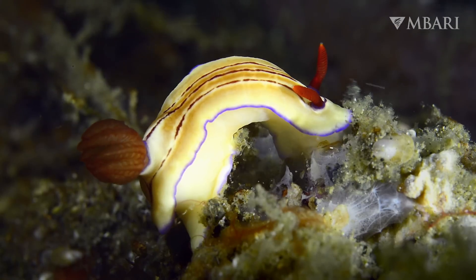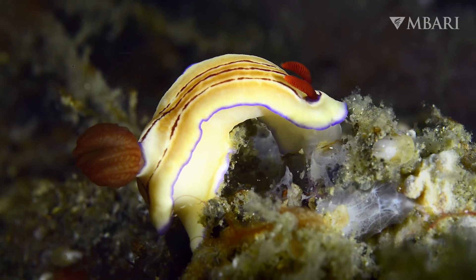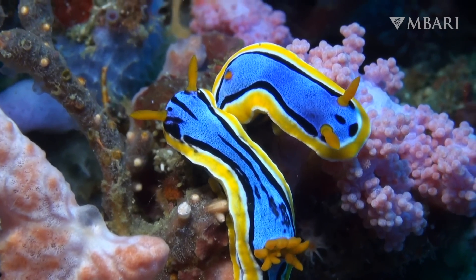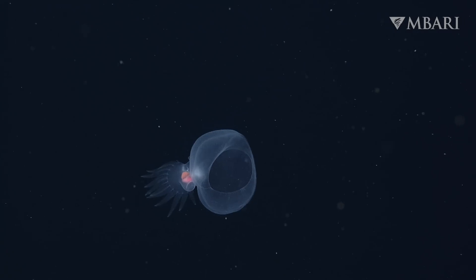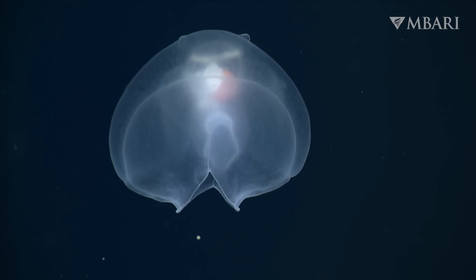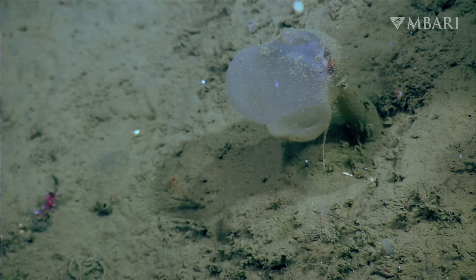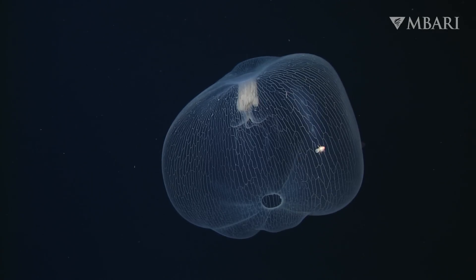Life in an endless expanse of open water requires creative solutions for finding food, safety, and companions. Most sea slugs use a raspy tongue to feed on prey, like corals or sponges. The mystery mollusk uses a cavernous hood to trap crustaceans, like a Venus flytrap, instead. This strategy is also found in several unrelated deep-sea animals.